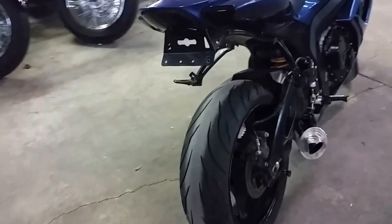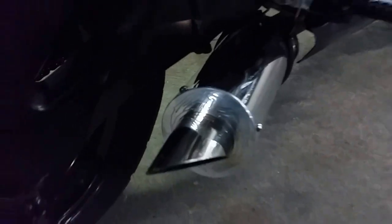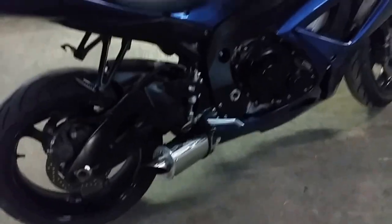One good-looking bike. It runs strong, needs absolutely nothing. It's just been serviced at an authorized Suzuki dealership. It's been inspected, and it includes a six-month warranty. Drew just took a close-up of the Bose exhaust.